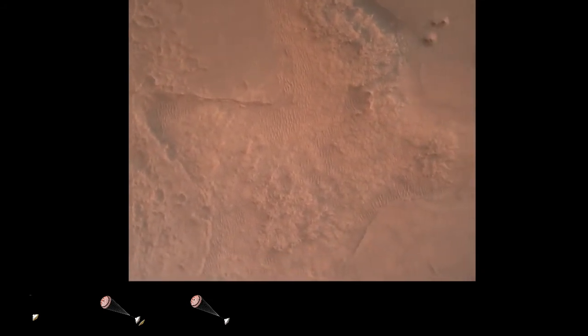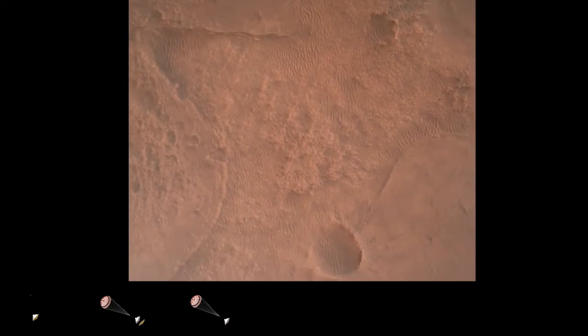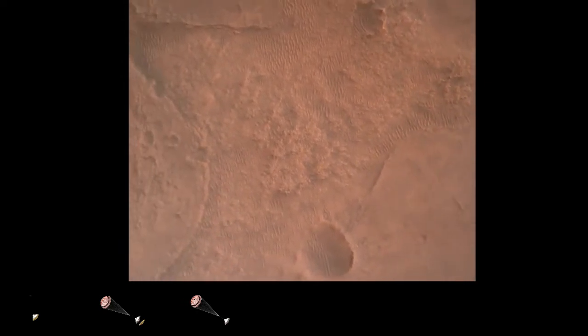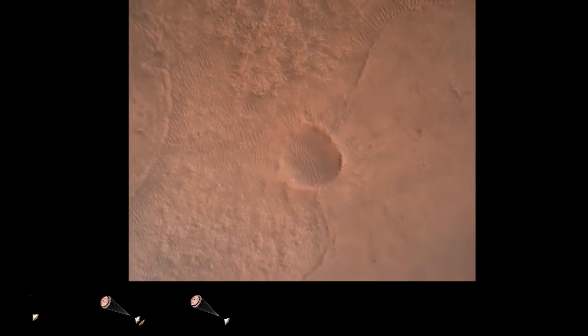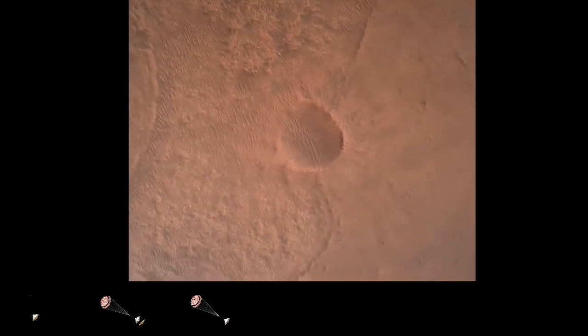LPS valid. We have confirmation that the lander vision system has produced a valid solution as part of terrain relative navigation. We have priming of the landing engines.